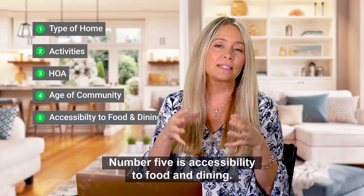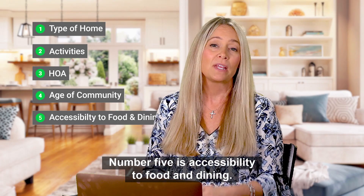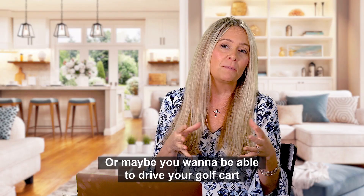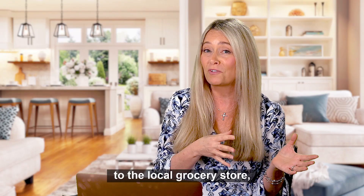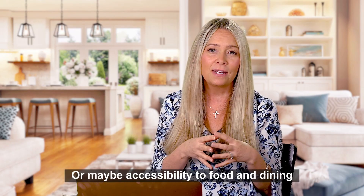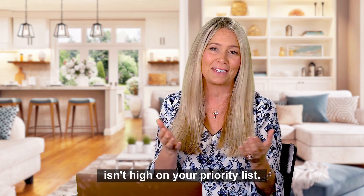Number five is accessibility to food and dining. Maybe you want a restaurant on site where it's the hub of the community. Or maybe you want to be able to drive your golf cart to the local grocery store or out to dinner. Or maybe accessibility to food and dining isn't high on your priority list.